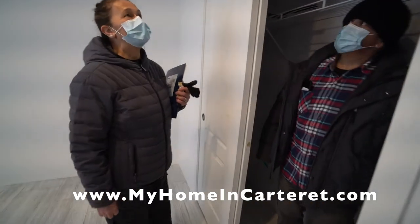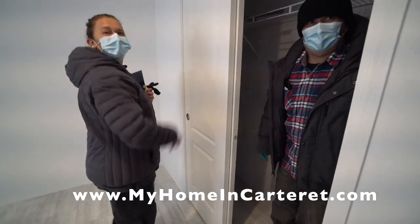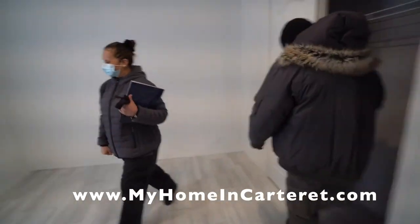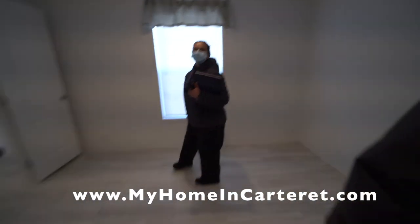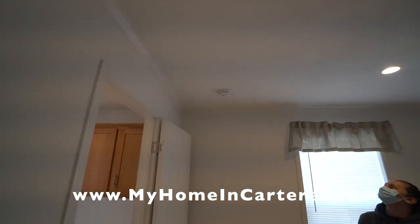I can see that Chuck left a hammer up above, so I need to grab that. Chuck was here a little while ago. You've got LED lights above and you've got your smoke detector there.